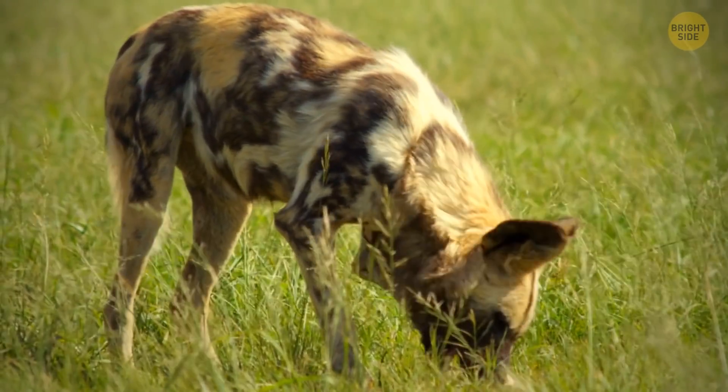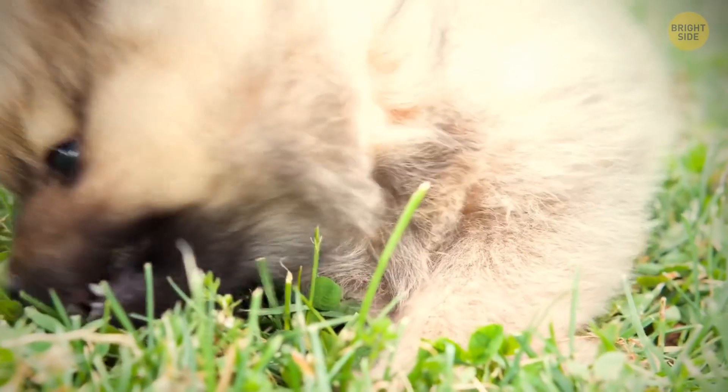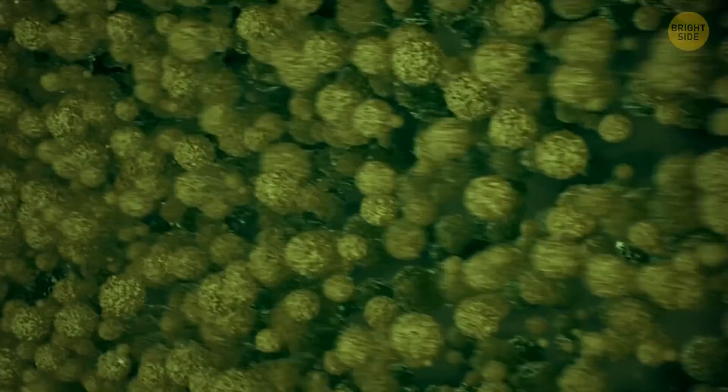Your dog might be eating grass for a reason — it needs roughage like grass in its diet so it can get fiber, which helps digestion. If pups don't have enough, they might not be able to digest food properly.